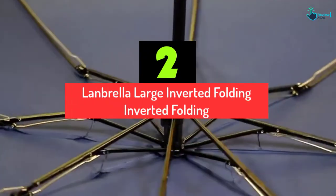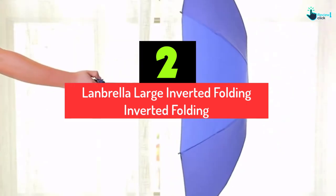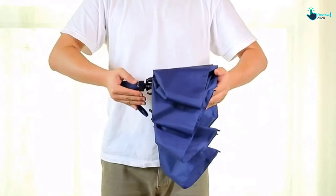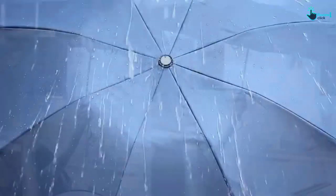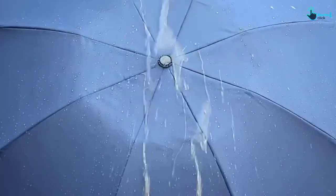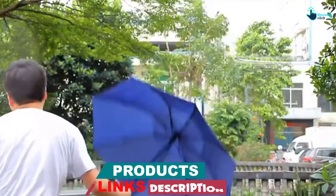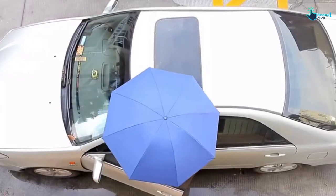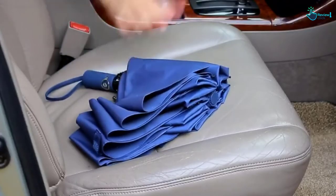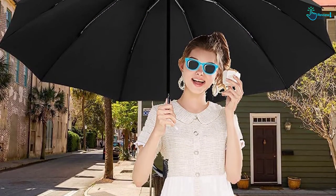At number 2, we have the Lanbrella Large Inverted Folding umbrella. Lanbrella provides a convenient and efficient umbrella design. It is inversely folded, making its 54-inch size fold smaller and portable, especially suitable to bring along in the car or in a bag. Its canopy is well created by high-density 210T waterproof material that allows effective waterproof performance. The canopy is compact and neat, and it consists of 10 reinforced fiberglass ribs and a strong shaft that provides strong resistance to the wind.